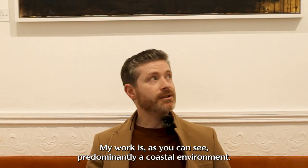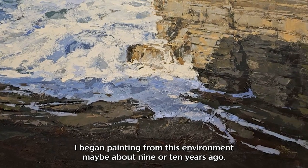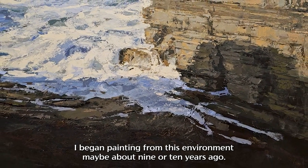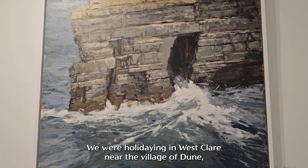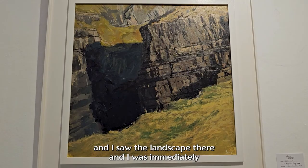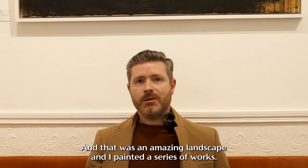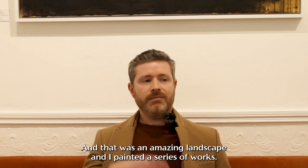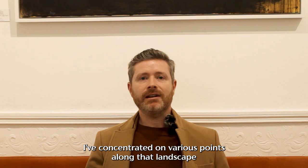My work, as you can see, is predominantly in a coastal environment. I began painting from this environment maybe about nine or ten years ago. We were holidaying in West Clare near the village of Doolan, and I saw the landscape there and was immediately influenced to paint a series of works from that. It was an amazing landscape and I've concentrated on various points along the West Clare coast.